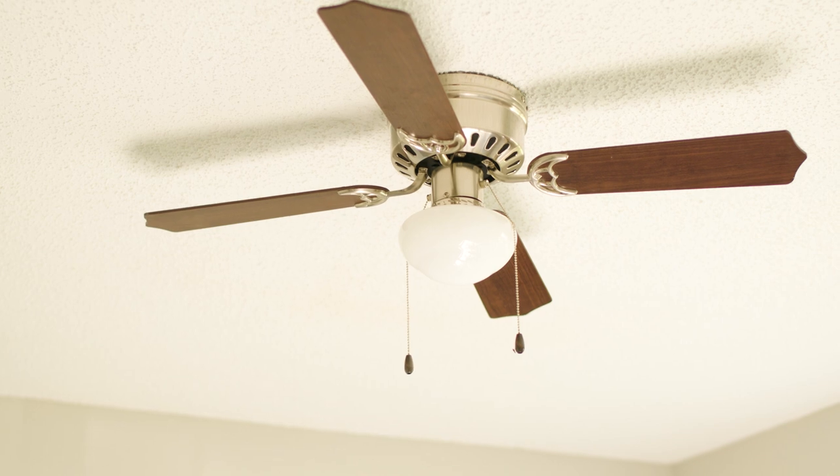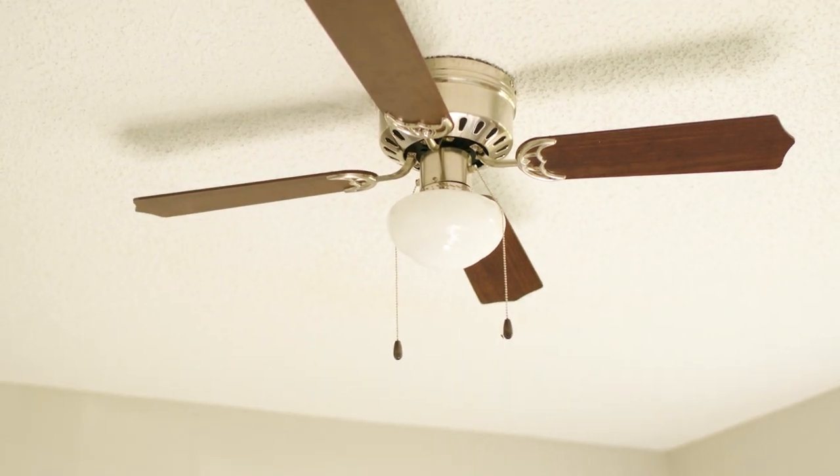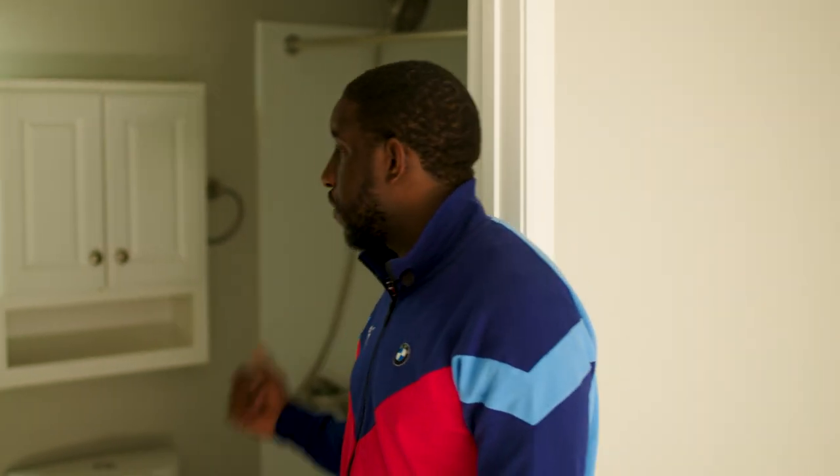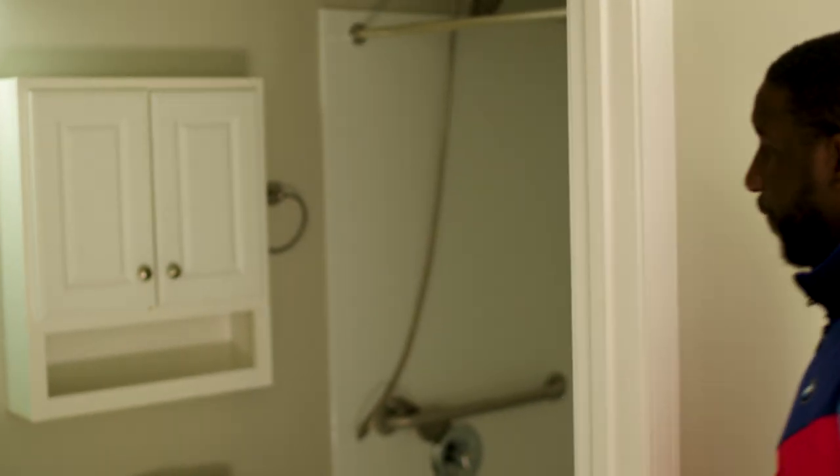New light fixtures throughout the bathroom, new flooring, we finished the shower. New light fixtures, new toilets - of course we kept the same vanity because there was nothing wrong with it. They had the cabinet right there, so I decided to just keep that and repair it.